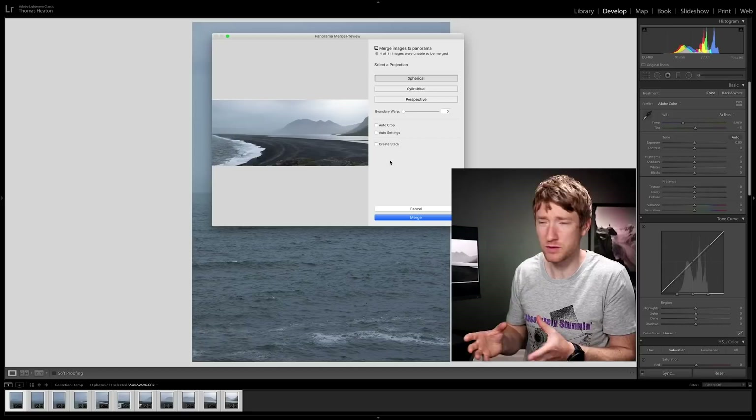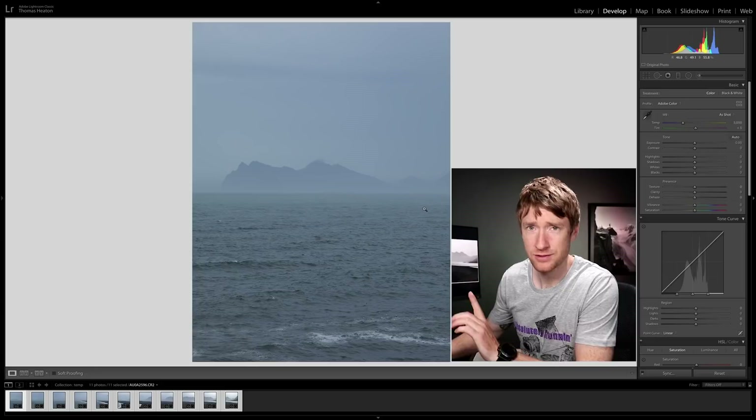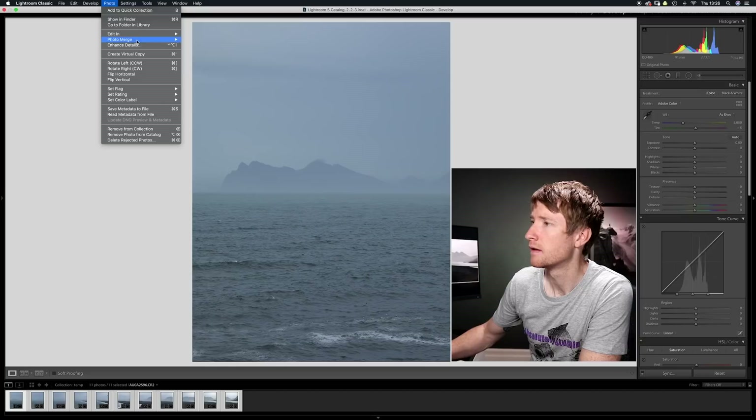A bit of a nightmare. So I'll cancel this and have a crack in Photoshop to see if that can do any better — Photo, Edit, Merge to Panorama in Photoshop.